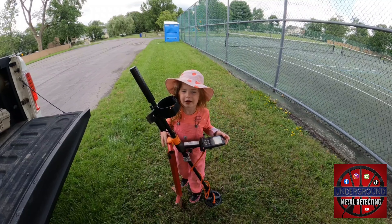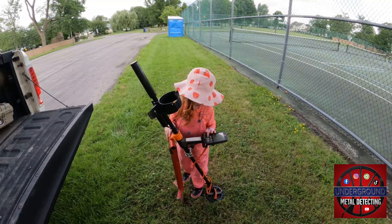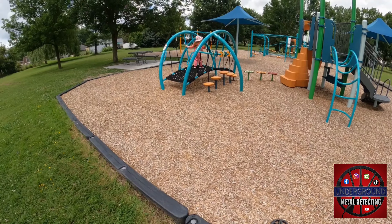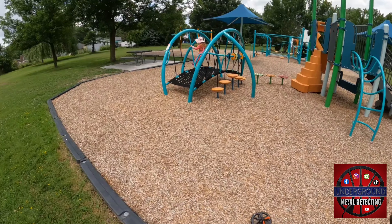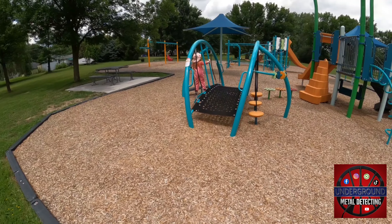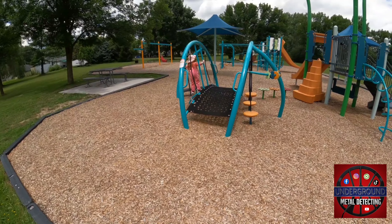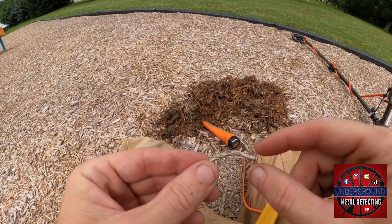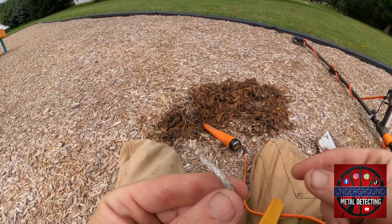I'll finish gearing up here and then we'll go hit the park. Winnie's already set up, playing on the equipment, jumping all over the place. I'm going to start off in the woodchips here. I'll be back with you on the first signal. Here we are, first signal in the park. I was getting an 11 to 13. The favorite thing you want to find in the woodchips where your kids play are spiral nails.